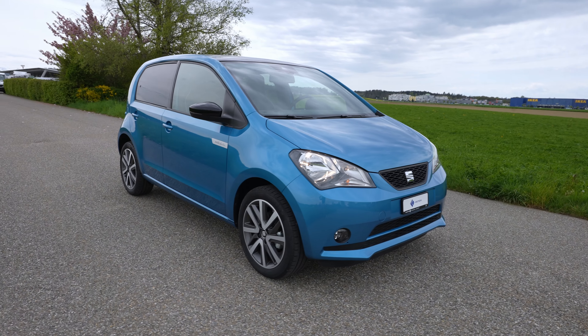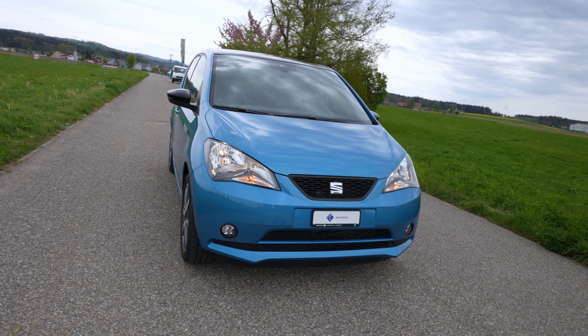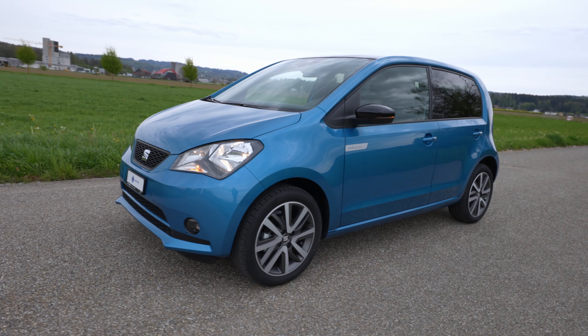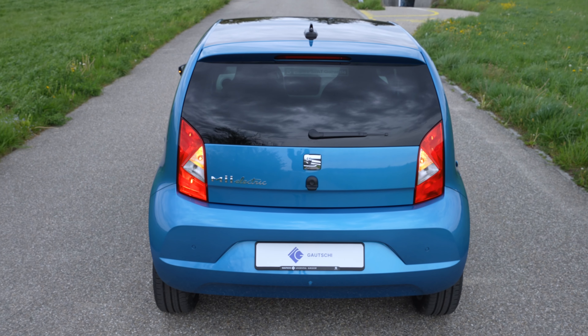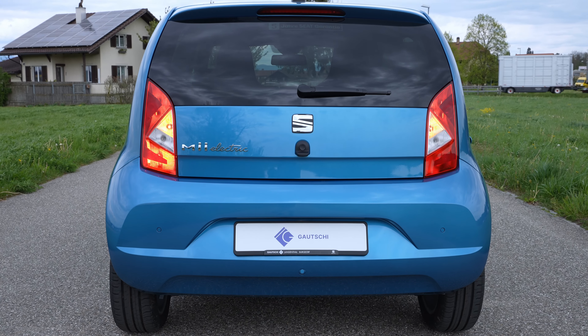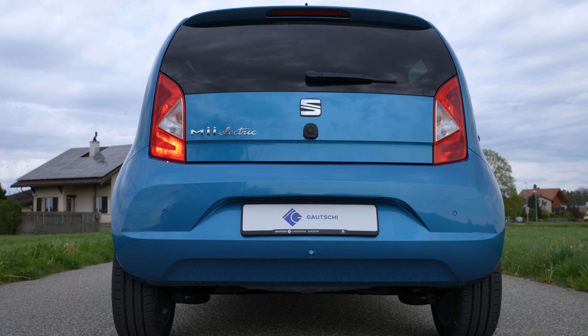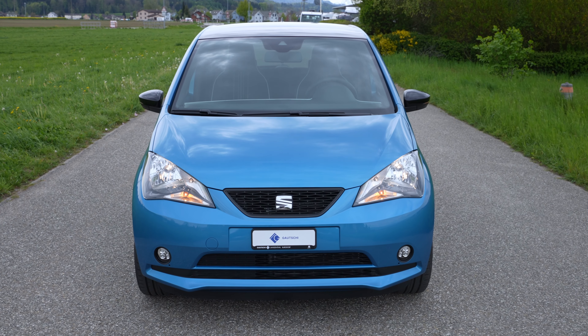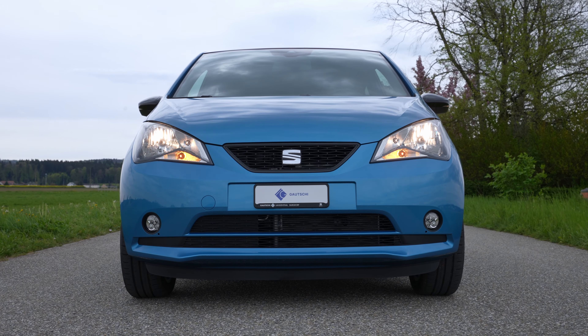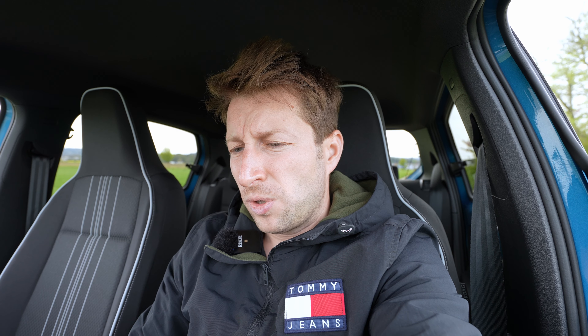In my opinion the design of the E-Up is a little more beautiful — especially the back of the car and the LED lights in the front are nicer on the E-Up. But overall it's the same car, and this one is much cheaper — three to four thousand cheaper depending on which country you are. Keep that in mind as we review the car.